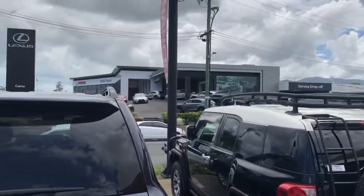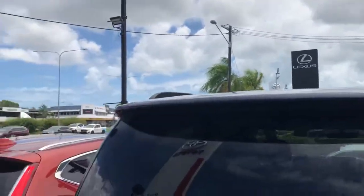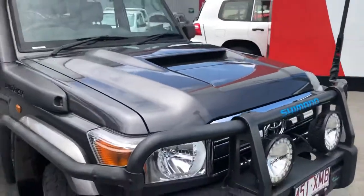Just up there is our brand new Toyota and Lexus showroom, and our service and parts behind it. We do have another yard just a bit further up that way. I'll come around to the front and start there, and we'll make our way around the Land Cruiser.